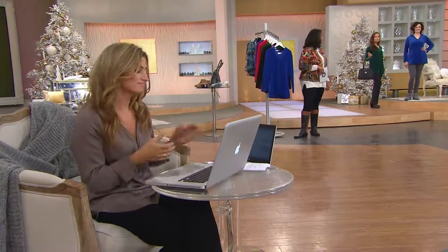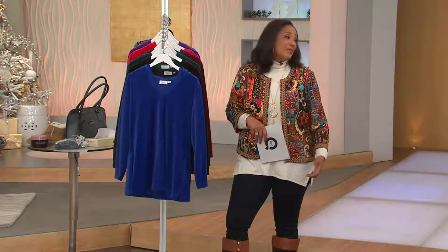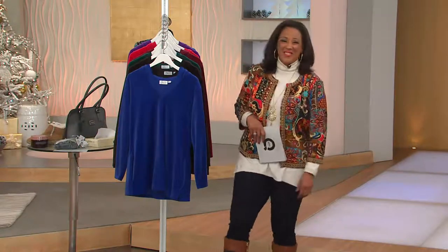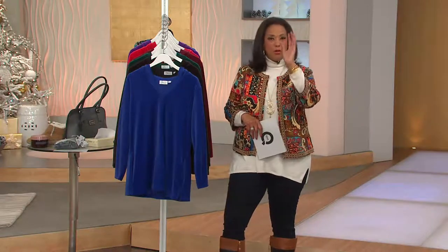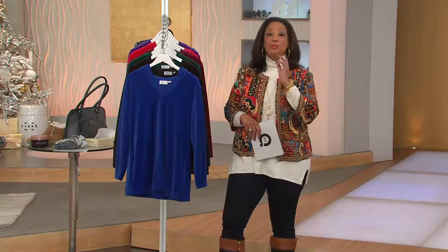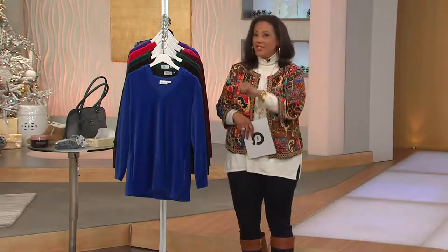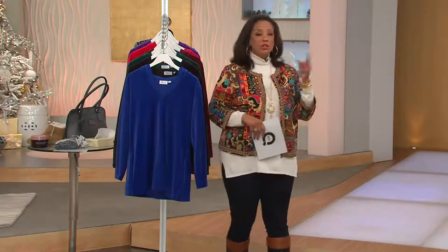Paula said caramel apples — that's a good one. I'm hearing Snicker bars. We're at Facebook slash Leah Williams QVC — that's where we're chatting this morning. Kate, our AM Style producer, is doing the chat live. We want to hear from you: what's your Halloween candy that you love to give?